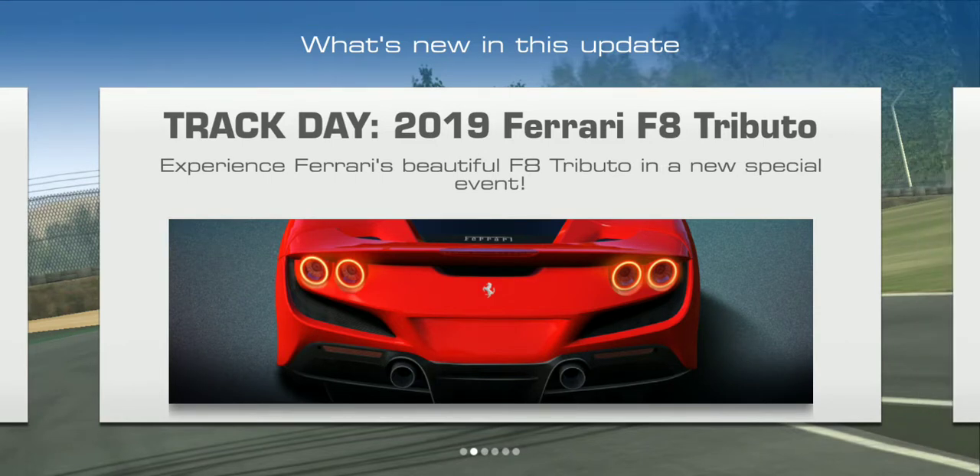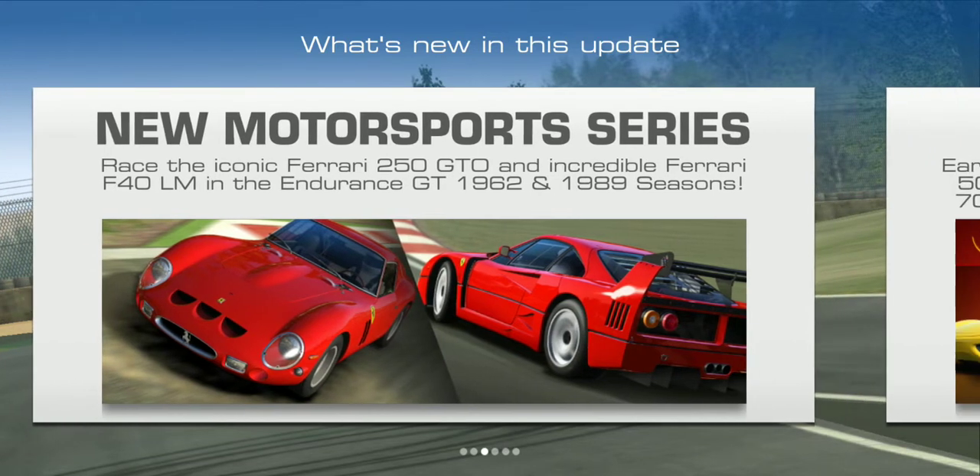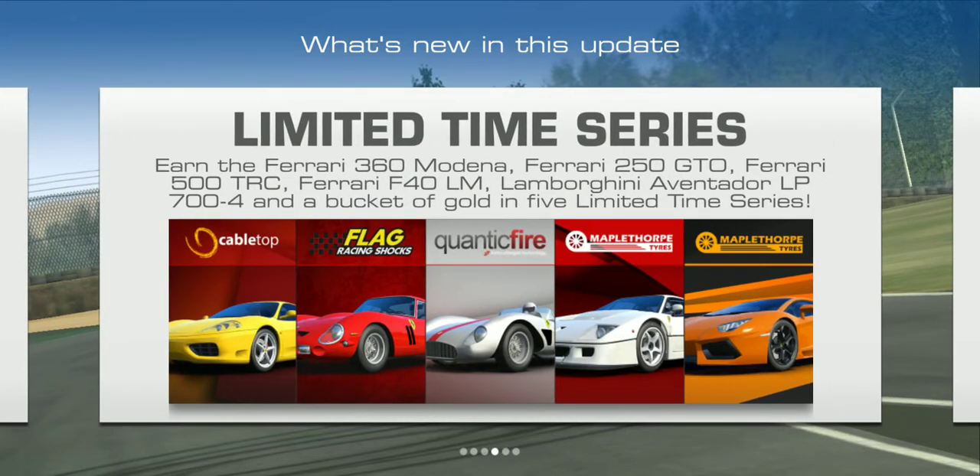Track Day Season Two features the 2019 Ferrari F8 in an all-new special event. There's also a new motorsports series where you race the iconic Ferrari 250 GTO and the Ferrari F40 LM in the Endurance GT 1962 and 1989 seasons — that's interesting, something to check out. Five new limited time series feature the Ferrari 360 and the Ferrari 250 GTO.